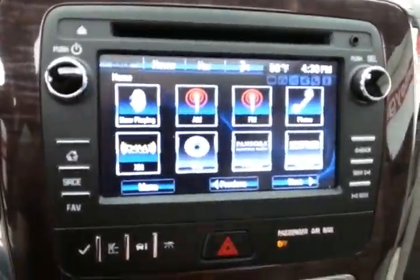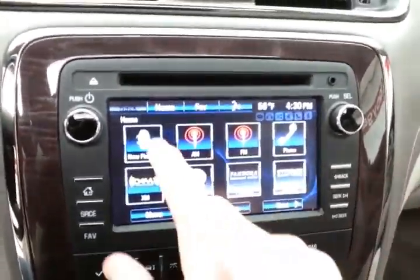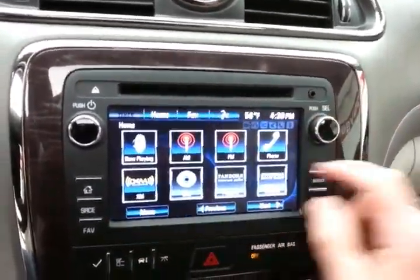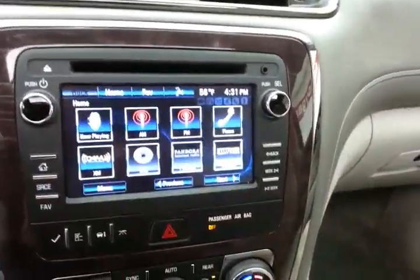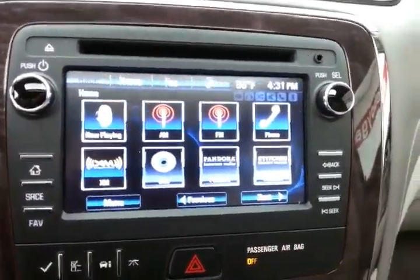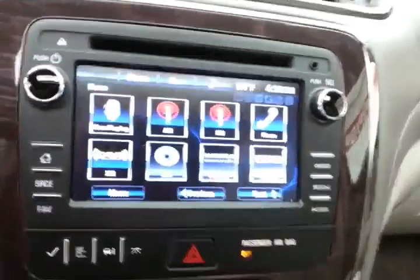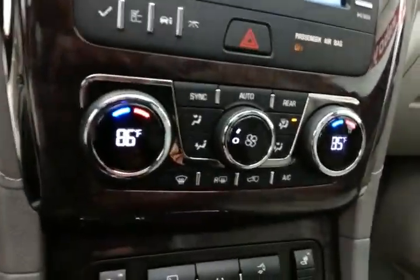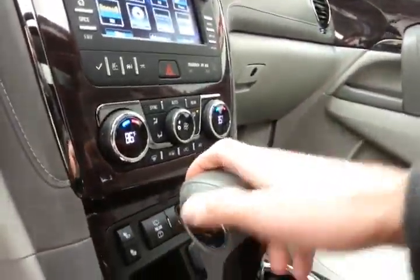A large touch-screen infotainment system handles radio and is also satellite radio capable, with Bluetooth connectivity for hands-free phone use or to connect other Bluetooth-enabled devices — great for wireless music streaming. You can also sync smartphones, Pandora and Stitcher radio apps, and of course the backup camera display. There's also 3-zone temperature control along with heated front seats.